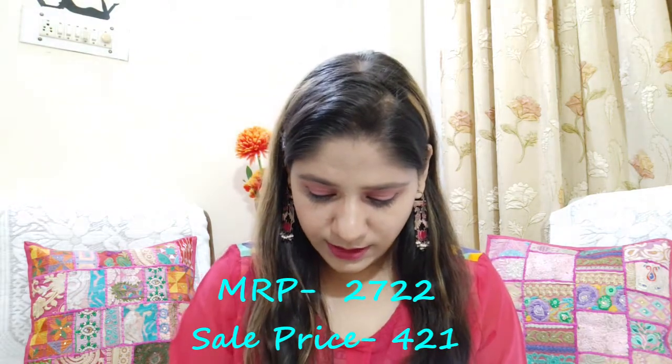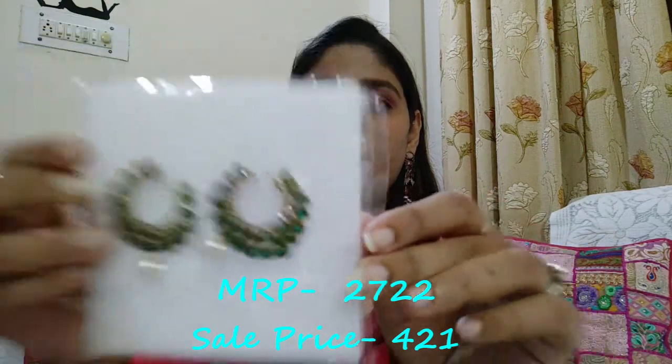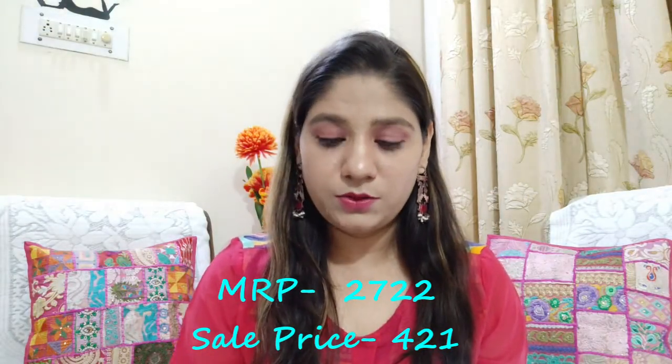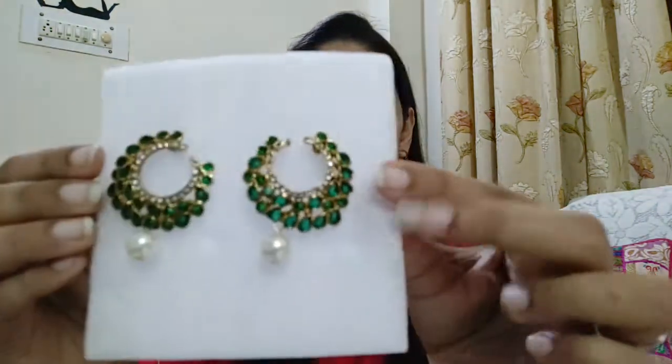Now moving to the next pair — we have green color earrings with a white pearl. You can match these with your green color outfits, especially with Indian traditional outfits. Look at these — they are so beautiful! Most of this jewelry is from Zaveri Pearls and the quality is very good. The weight is very lightweight so you can easily carry them for long hours. Golden and green with a white pearl — very pretty.